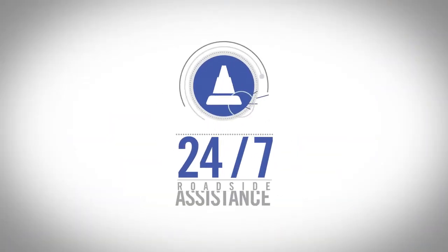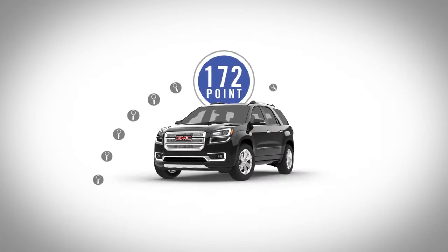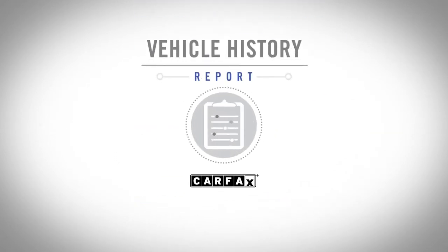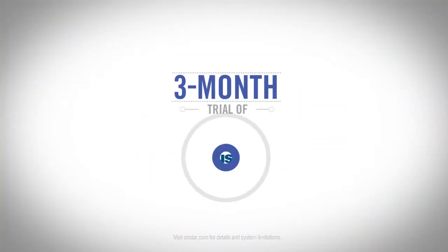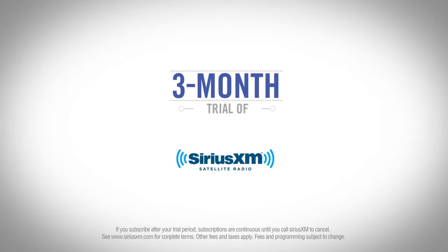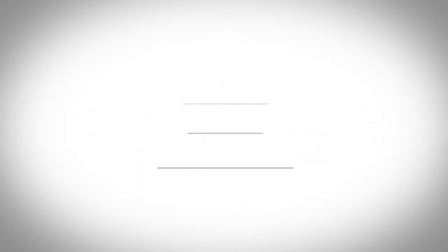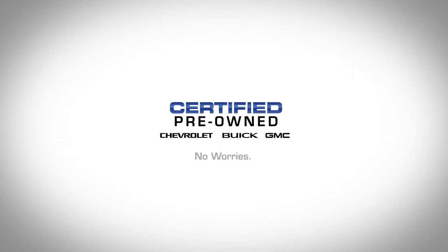Plus, all our vehicles come with 24/7 roadside assistance, courtesy transportation, a 172-point inspection with vehicle reconditioning, a free vehicle history report, and a 3-month trial of OnStar Directions and Connections and Sirius XM satellite radio. All of which means a certified pre-owned vehicle is as trustworthy as it gets. Certified pre-owned vehicles from Chevy, Buick, and GMC. No worries.